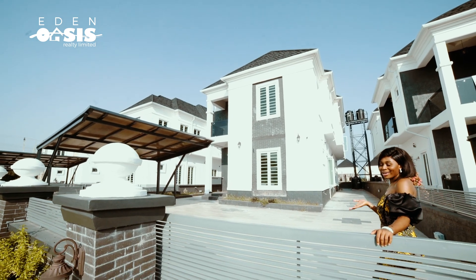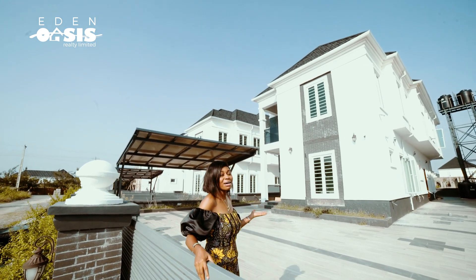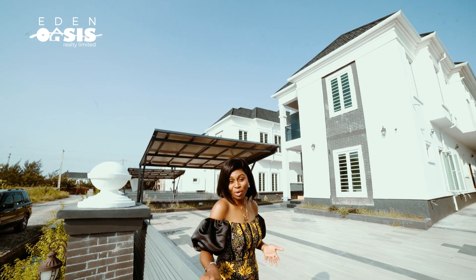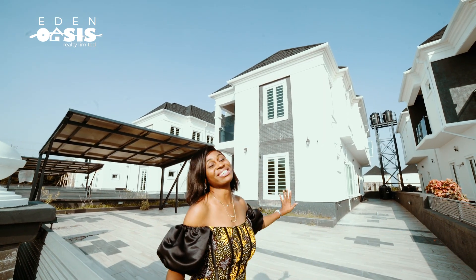I'm not about to sell you a house — calm down. I'm about to give you your next home. You've always wanted an affordable home in a very strategic location, in a safe and serene state. Well, there you have it.